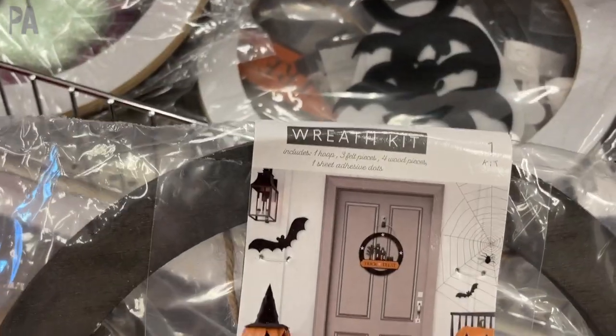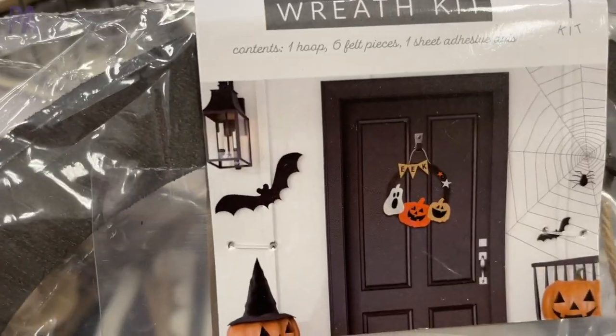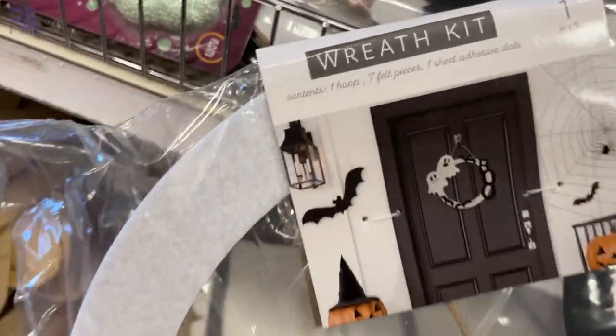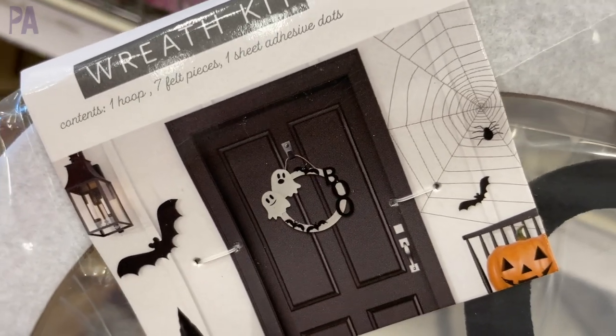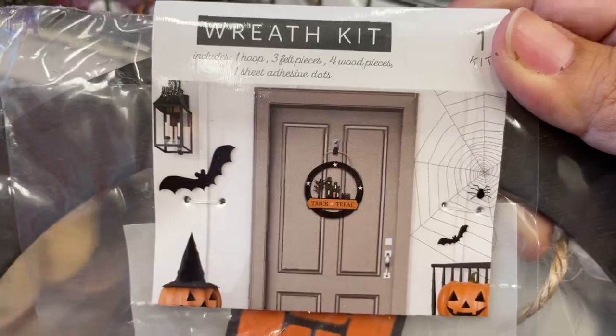These are adorable wreath kits — there are several different styles. They come with everything you need to make a really simple art craft wreath. These look really simple to put together; even the kids could probably do it for a really fun craft. It was hard to pick a favorite.